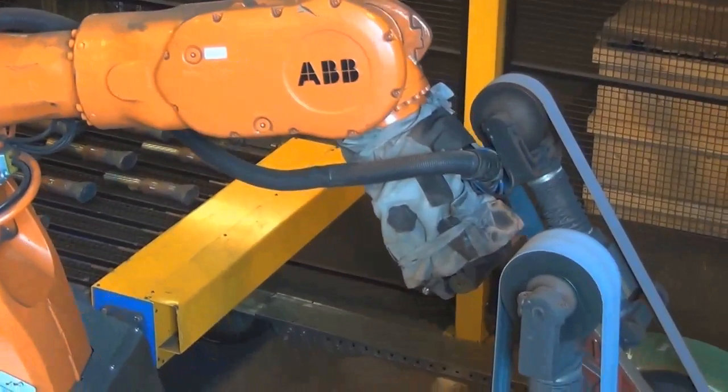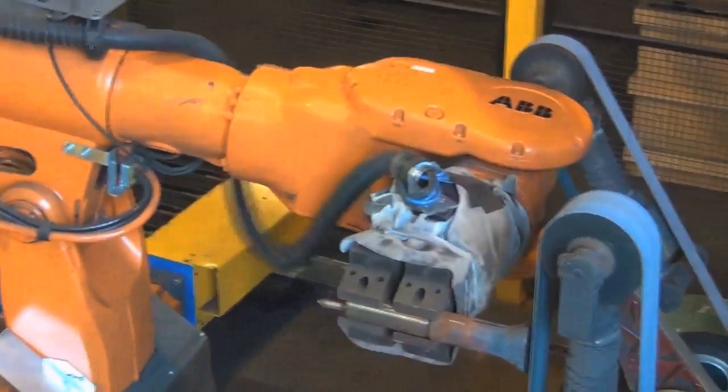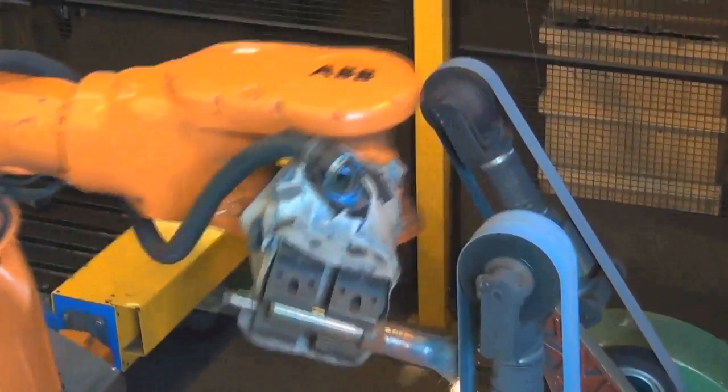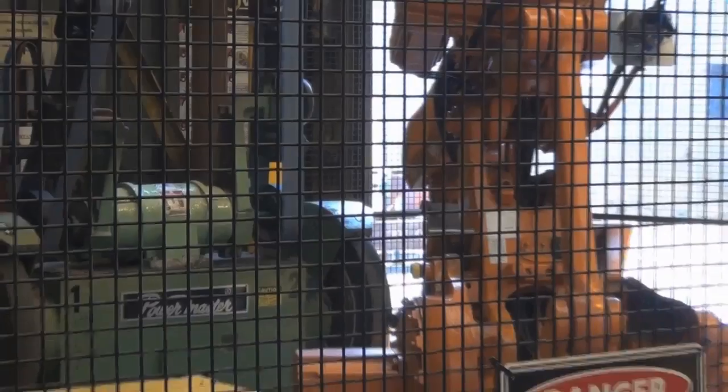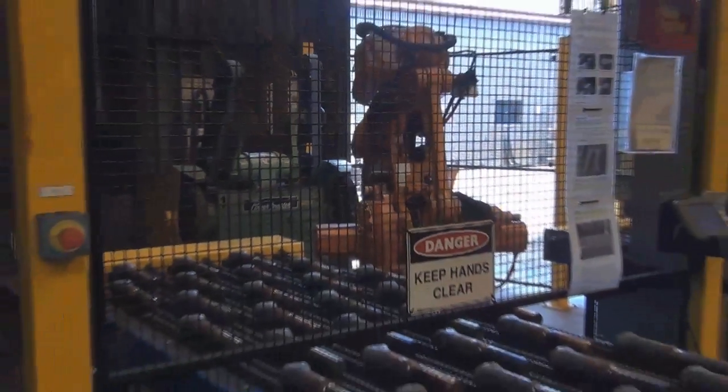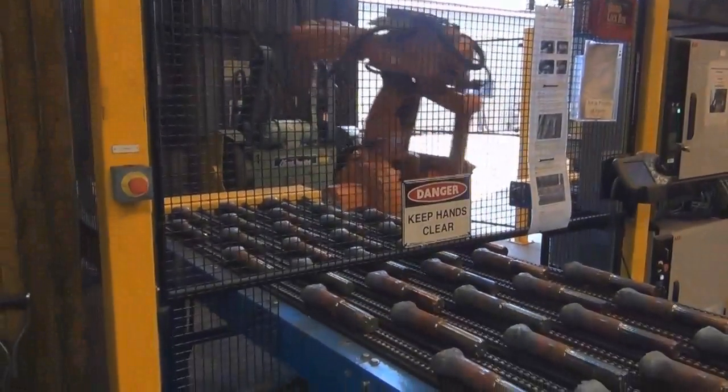There were no redundancies, no sackings that resulted from the robot. Certainly when it was communicated to them that the heavy lifting was being taken away from them, they were very, very good in contributing to the project.